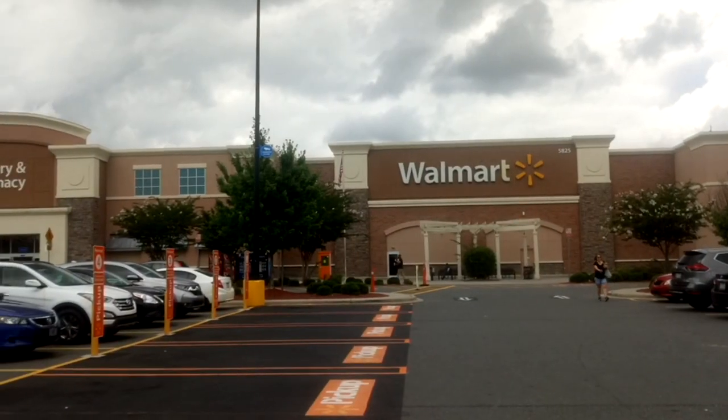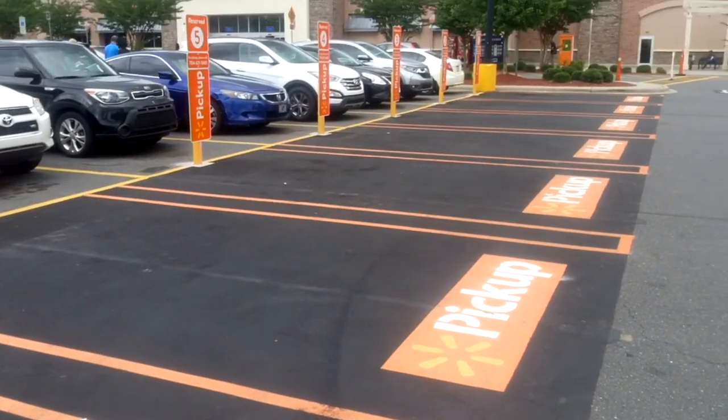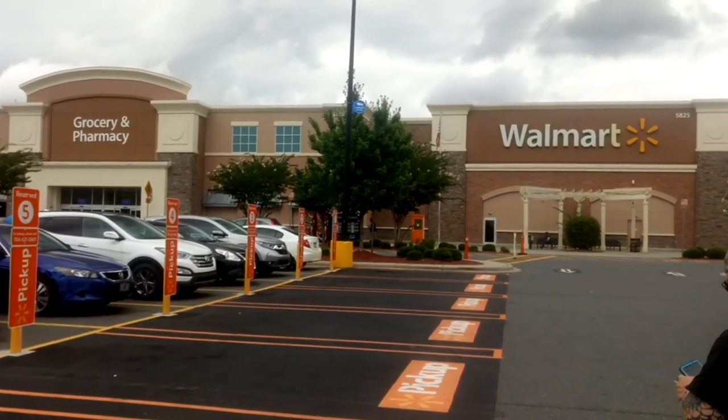Made it to Concord and now we're here at Walmart. I see the reserved for pickup spot, which I am picking up.